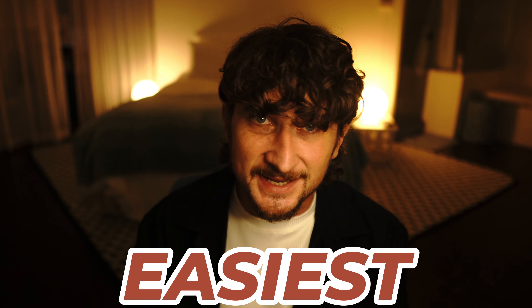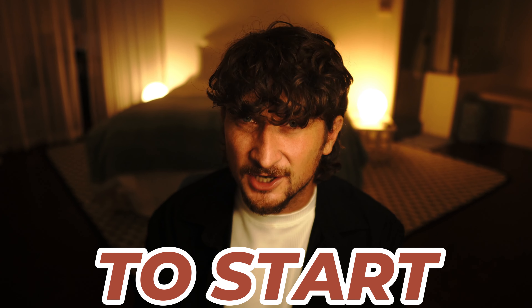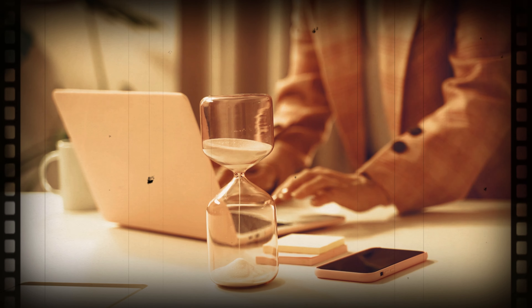Hey, what is going on guys and welcome back to the channel. In this video I'm going to show you the best, easiest and most affordable way to start your LLC in North Carolina today. This is exactly how I created my business entities, and you guys can literally set up your North Carolina LLC in about five minutes — it is really that simple.